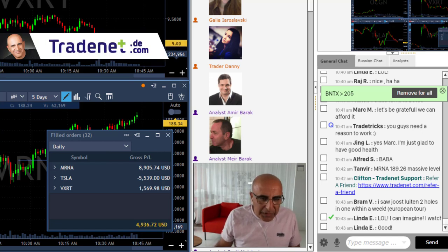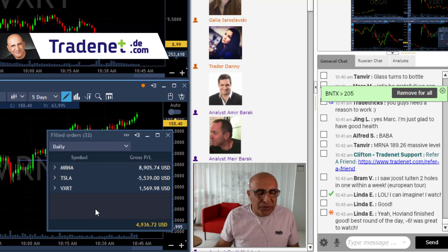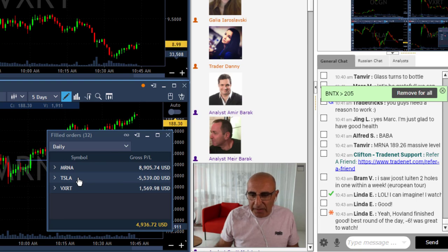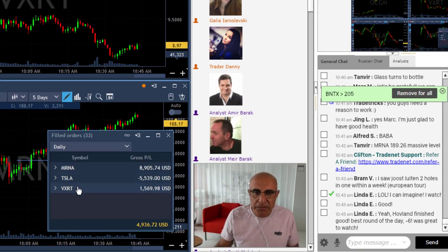It's a green day for me and I'm done trading for the day. As you can see, I'm going to finish up today. It's always good to start the first day of the week in green. I had a very good trade in MRNA, a losing trade in Tesla, and a very nice trade where I followed Scott in VXRT.